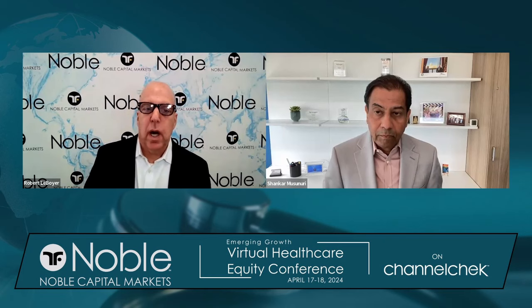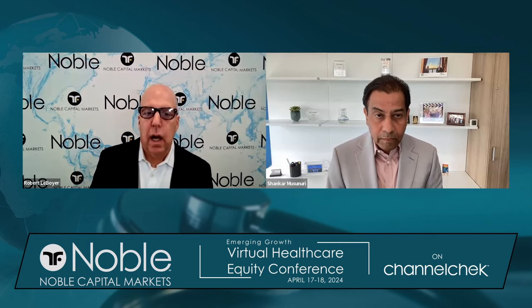I'm Robert LaBoyer, Senior Biotechnology Analyst at Noble Capital, and with me here today is Dr. Sheikhar Musanuri, Chairman and CEO of Ocugen. Ocugen is a company developing gene therapy products for ocular diseases.